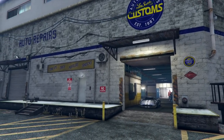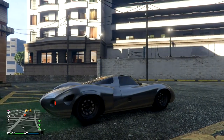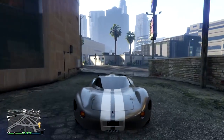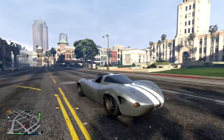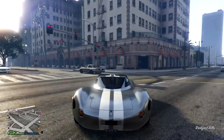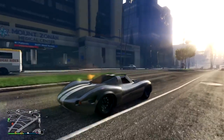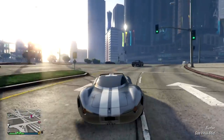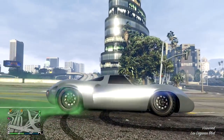First up on this list is going to be the Ocelot Swinger. It's based off of a Jaguar XJ13 in real life, and it costs $909,000 in GTA 5. It's a really nice-looking car with a few pretty cool upgrades. It was added a fairly long time ago in the After Hours update. One thing I really like is that the dashboard is a little different — the speedometer and tachometer are in the center of the car instead of right behind the steering wheel. It just looks like a really cool car and doesn't cost too much money either.